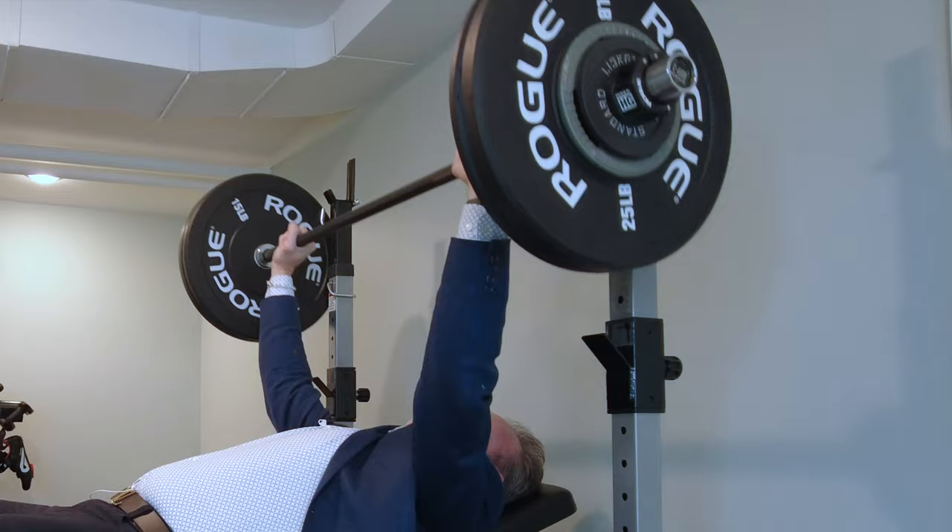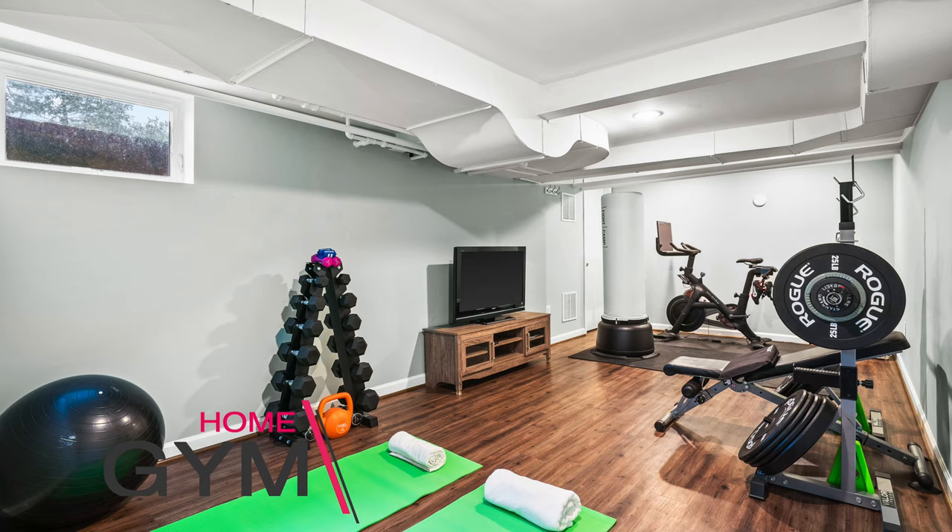And when you're working out, it's great to have your gym right here in the house.